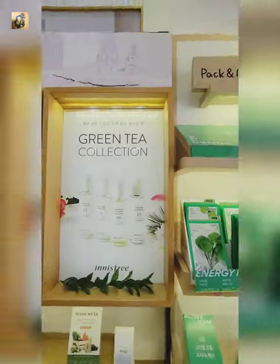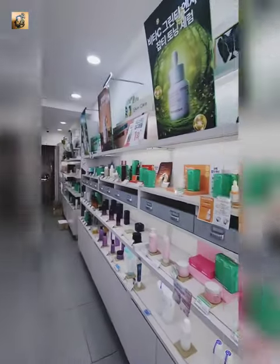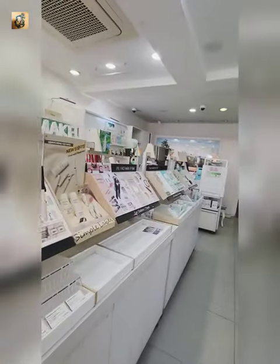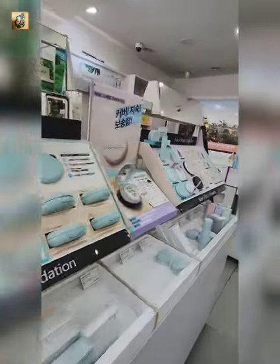The store has a great collection of skincare and makeup. In India, not all of these products are available, not even online. So they have nail paints, eyeshadows, foundations, skincare and haircare too. And of course, sheet masks.